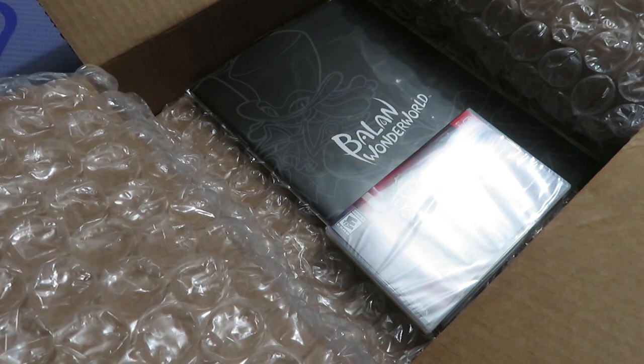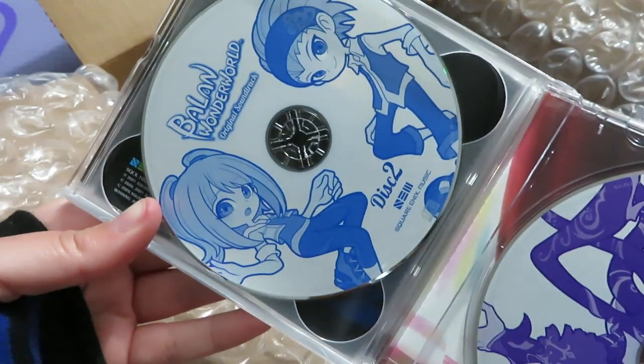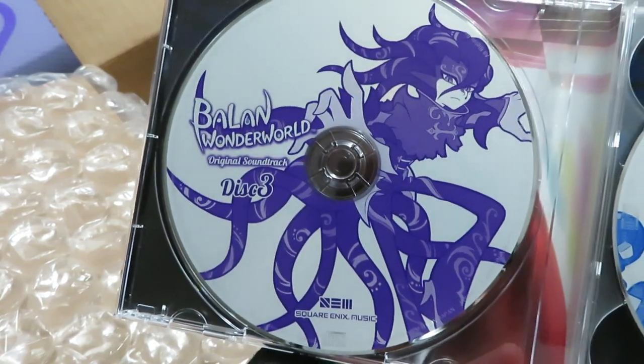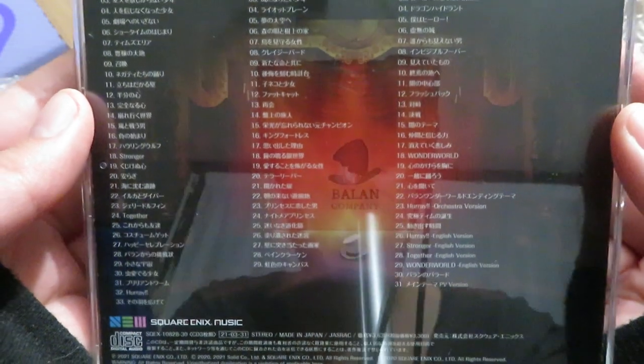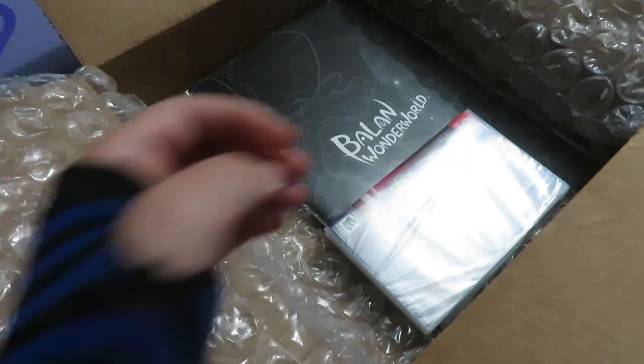Let me get that back in there safely. We have on disc two our two protagonists, and then on disc three the main character that I care about is Lance. These are beautifully printed onto the CDs. You've got the back side that shows all of them, and you can kind of see my reflection minus the camera in my face. So that's that.